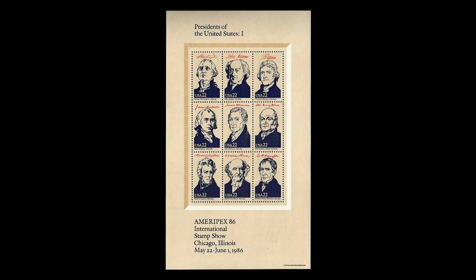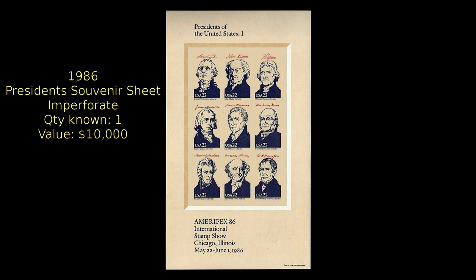At number eight, in 1986, the Postal Service issued a set of four miniature panes of stamps depicting 35 presidents. One copy of pane number one was discovered completely imperforate. That pane is valued at $10,000.